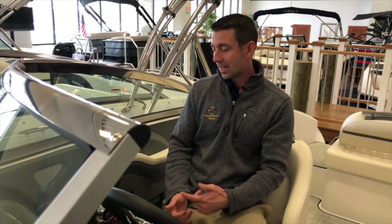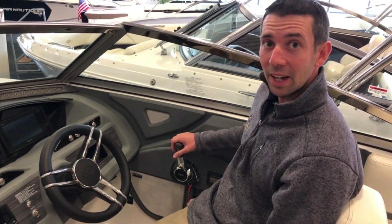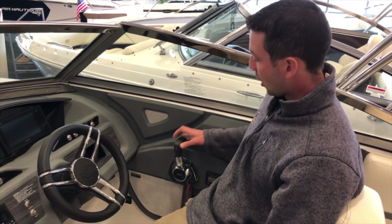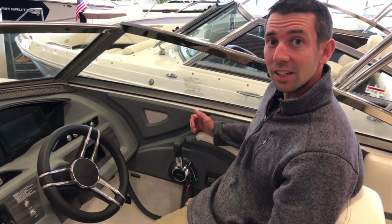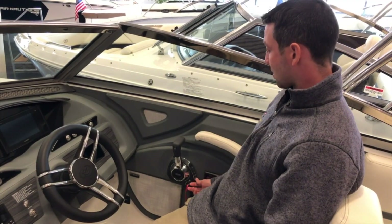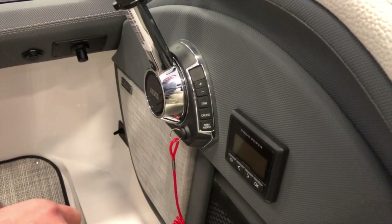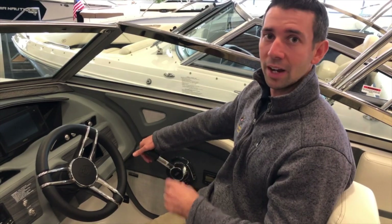Another thing that I like about it is how many features come with the boat, so let's take a look at some of them. As you can see, we're all used to trimming the out drive up and down on a boat — this is your trim for down, this is your trim for up. But standard with EVC on the Cobalt R5 comes trim assist. I can turn that on and whatever RPM I'm driving at, the out drive trim will automatically adjust to give me that optimal riding position.